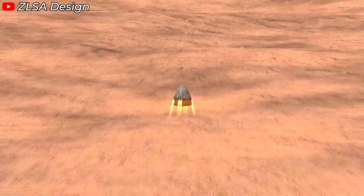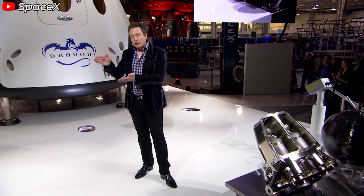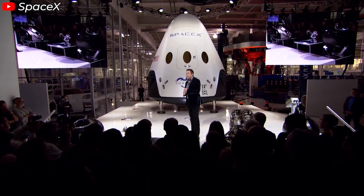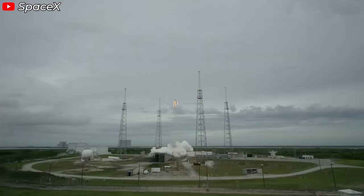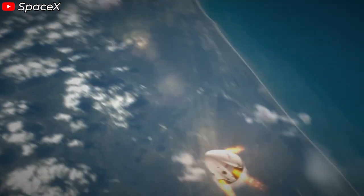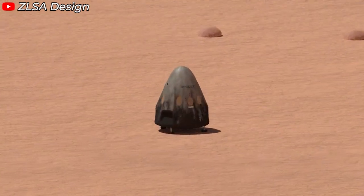The concept of using thrusters for landing, similar to Falcon 9, has been part of SpaceX's vision from the start. When Dragon 2 was introduced, SpaceX promoted it as a spacecraft capable of landing precisely anywhere on Earth, with helicopter-like flexibility. The initial design focused entirely on utilizing the Super Draco engines as the primary landing mechanism — no parachutes involved. The plan was for the spacecraft to fire its eight Super Draco engines to actively slow the descent of the capsule, and once its speed was reduced to zero, the capsule would softly land on retractable legs at a designated landing site.